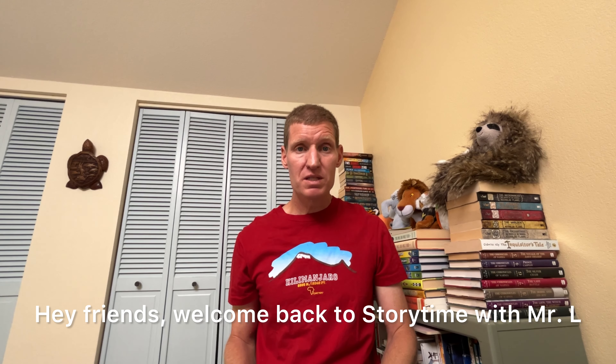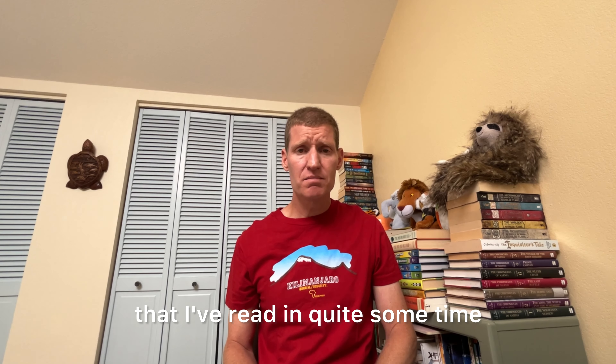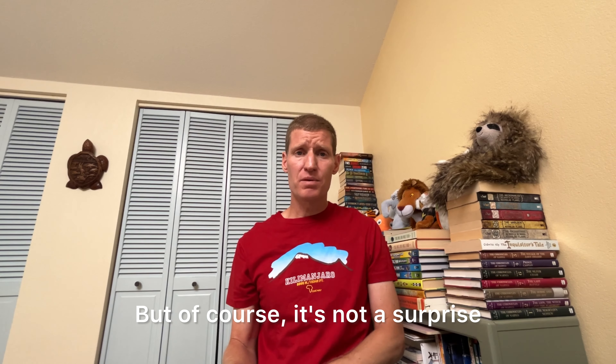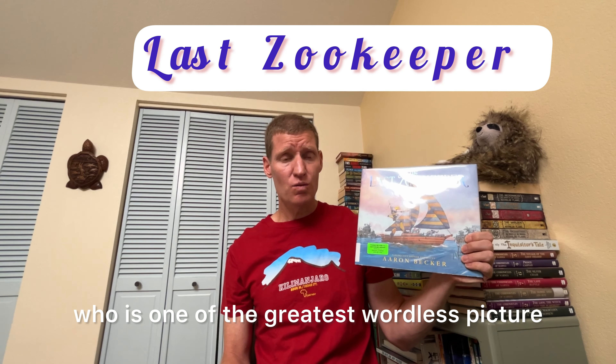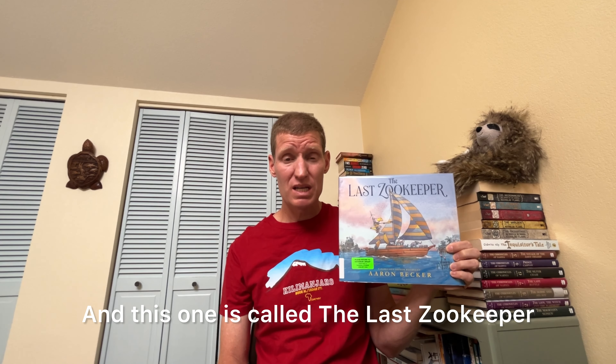Hey friends, welcome back to Storytime with Mr. L. Today I want to show you one of the most beautiful picture books that I've read in quite some time, and it's not a surprise because it's written by Aaron Becker, who is one of the greatest wordless picture book authors that we have. This one is called The Last Zookeeper.